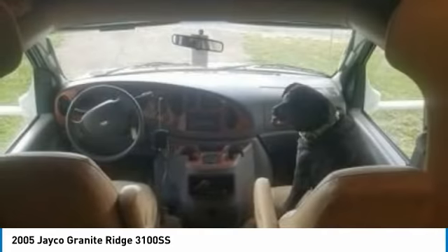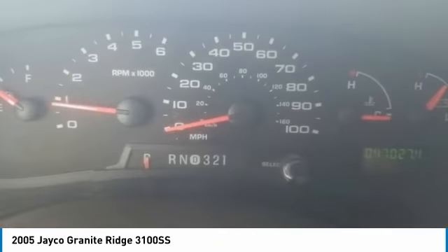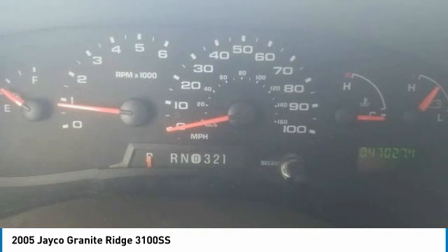If you are searching for an enjoyable camping experience at an incredible price, then look no further, because this 2005 Jayco is priced to sell. Call today for more information on how you can get behind the wheel of this impressive Jayco RV.